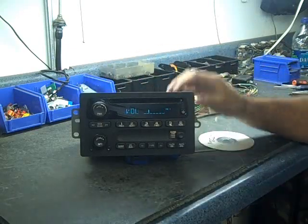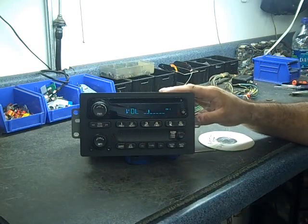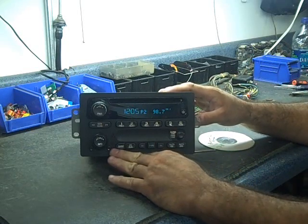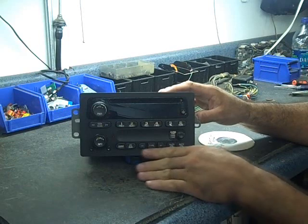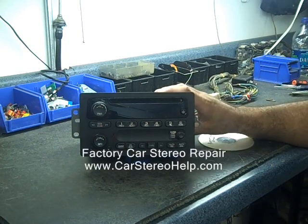Other typical problems on this particular radio are cassettes auto-reversing or flipping back and forth. Another big problem is the lights go out on these things — they come and go, they're very touchy. Those are typical problems we see with this radio.